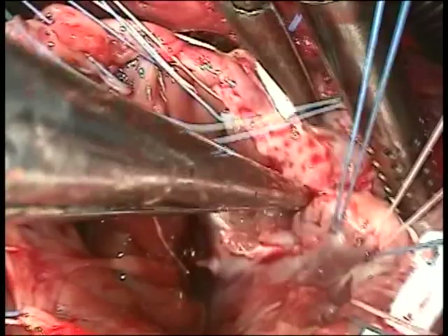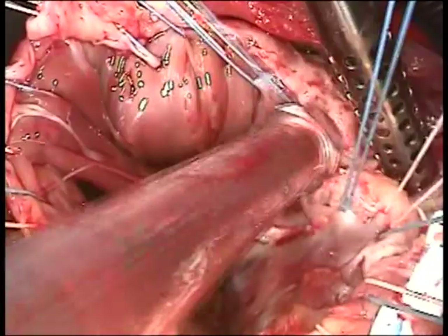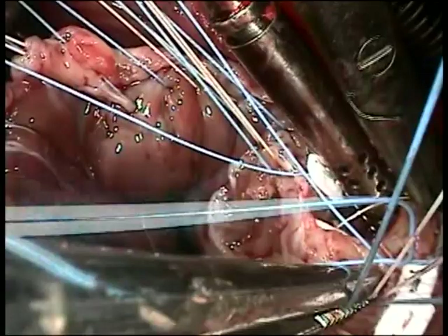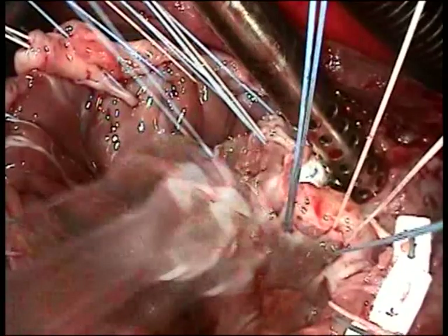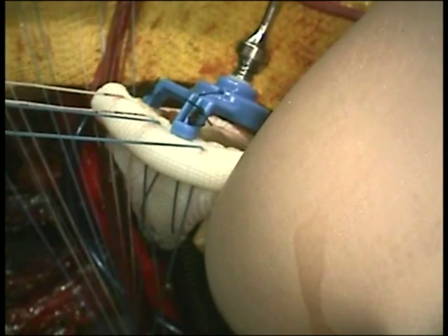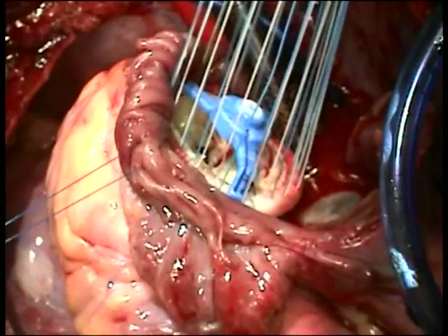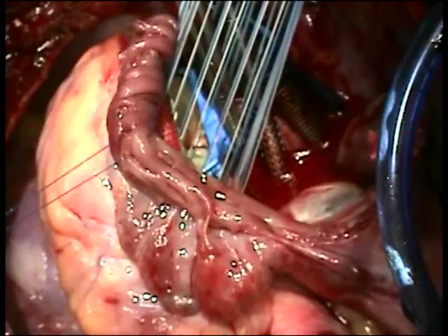Continuing to work in a clockwise direction, we're now getting back to more of the raw tissue. Deep bites are being placed here again to make sure there's good purchase. Once all the sutures are placed, the valve is brought up into the field and the sutures are brought through the prosthetic ring of the new tricuspid valve. Once complete, the valve is lowered into position and the sutures will be tied down.